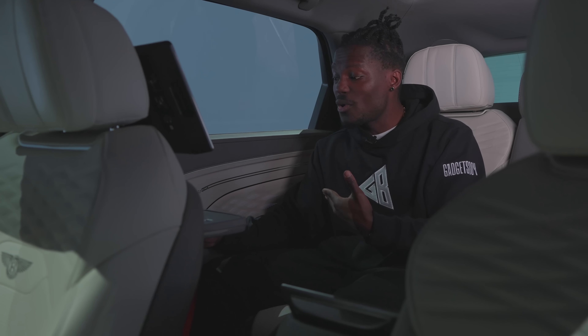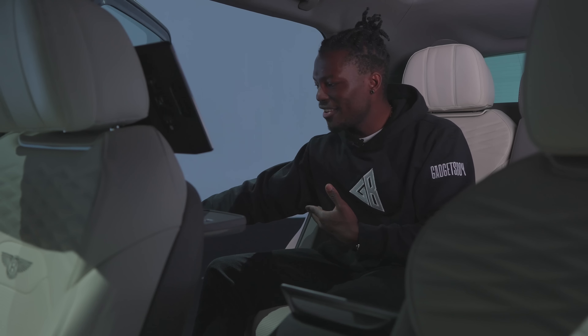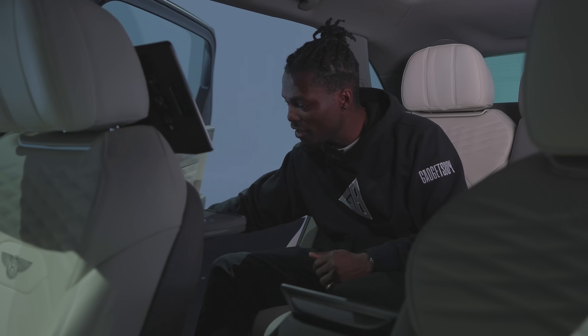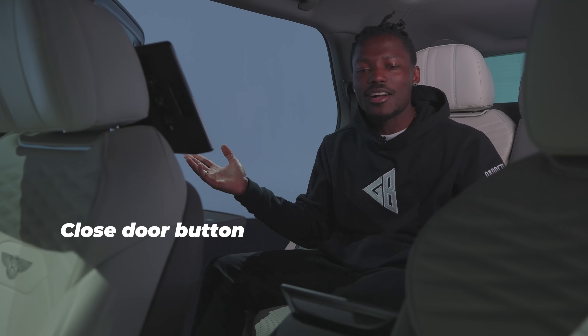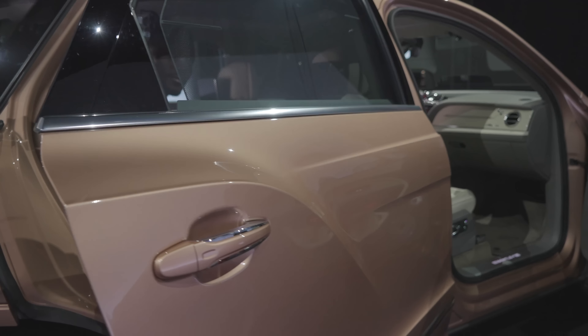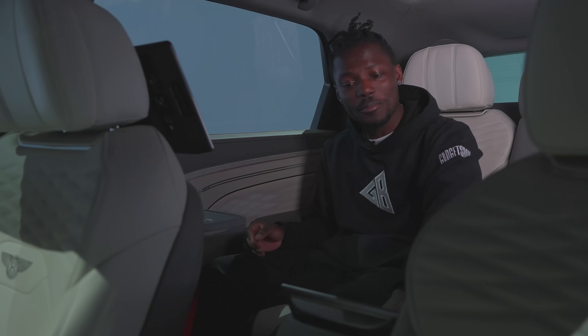As you'd expect with a chauffeur-driven car, when the driver opens the door for you, it's actually motorized — it helps open the door without requiring much arm strength. You can also close it by hand, or use two buttons on either side: press and hold to have the door close automatically. The only downside, as far as I know, is that you can't use that same button to open the door again, which would have been a nice touch.